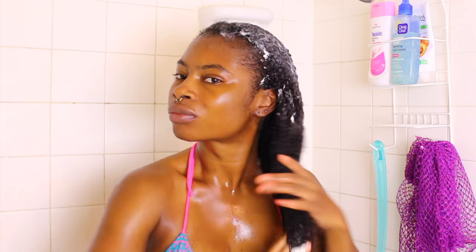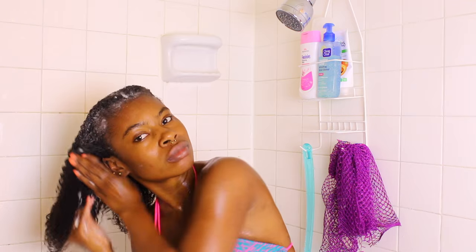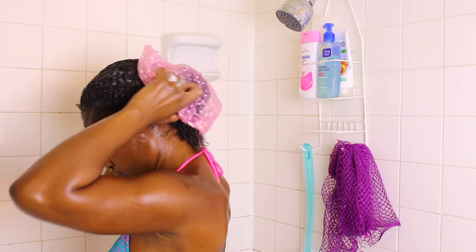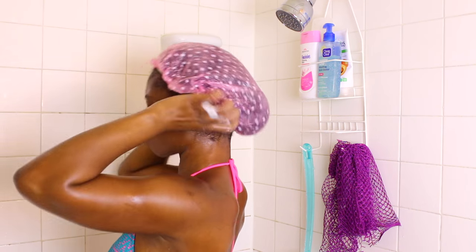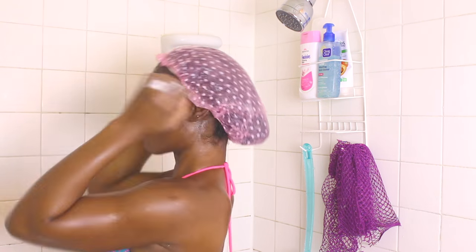When it comes to deep conditioners, I prefer to just keep it on for about 15 to 30 minutes. It really depends on what I'm busy doing at home — I might be doing house chores or taking a shower. Then from there I would rinse it out, and if I have enough time I would wear a shower cap. Then I go ahead and just rinse it out.